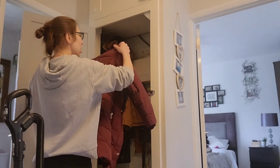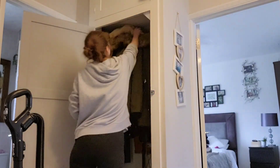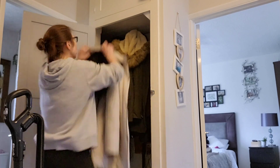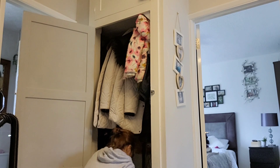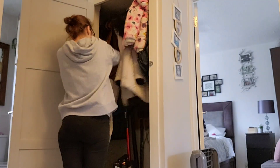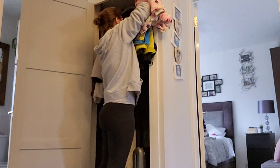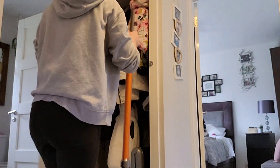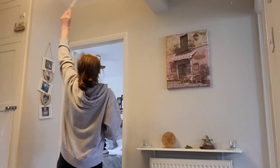We've got a cupboard in our hallway that is quite small but has the most amount of stuff in it — the hoover, the step stool, the ironing board, a gazillion coats, all the shoes. So I'm emptying it out to give the floor in there a quick hoover, then rearrange and put it all back nicely. There are actually two hoovers in there, so it's a bit like Mary Poppins' bag, that little cupboard.